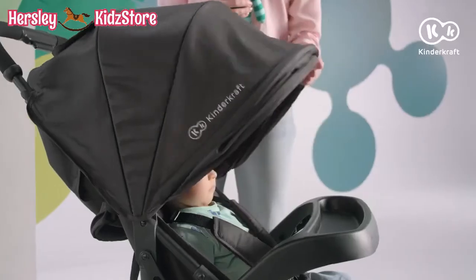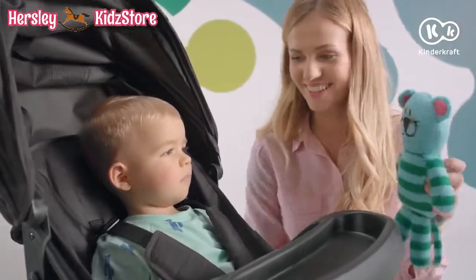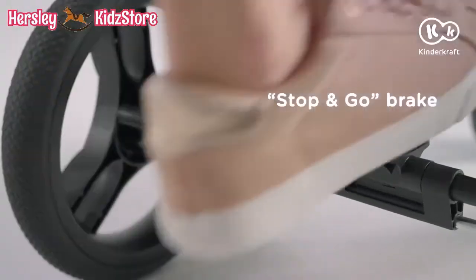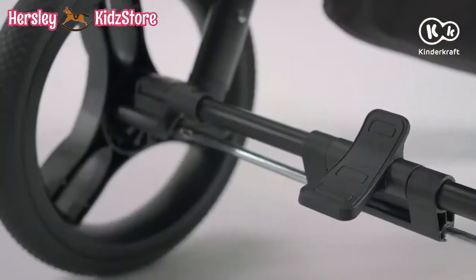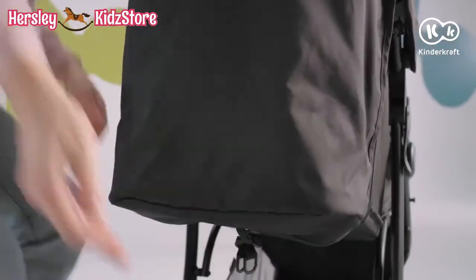And when it's nap time, you'll see that the Cruiser is made just for it. One move will stop the stroller. Another move will lower the backrest. One more move will lift the footrest.